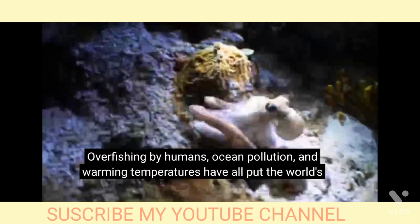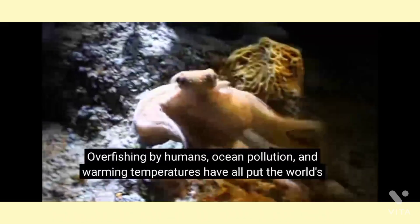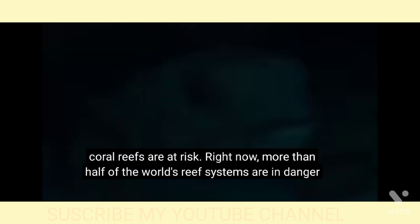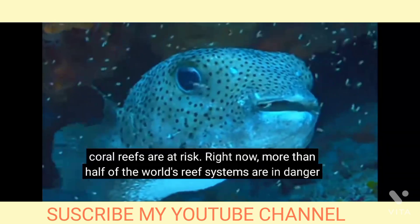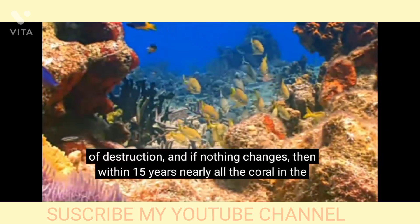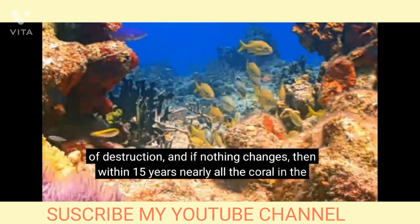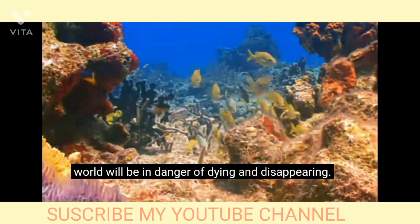Overfishing by humans, ocean pollution, and warming temperatures have all put the world's coral reefs at risk. Right now, more than half of the world's reef systems are in danger of destruction, and if nothing changes, then within 15 years, nearly all the coral in the world will be in danger of dying and disappearing.